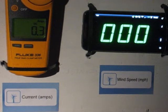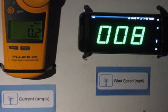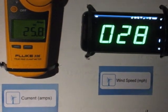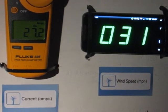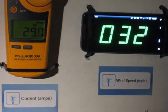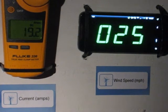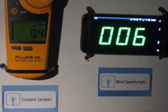This is 12 volt battery bank charging at wind speeds of 25 to 32 miles an hour. And that is 25 to 30 miles an hour, 12 volt battery bank.